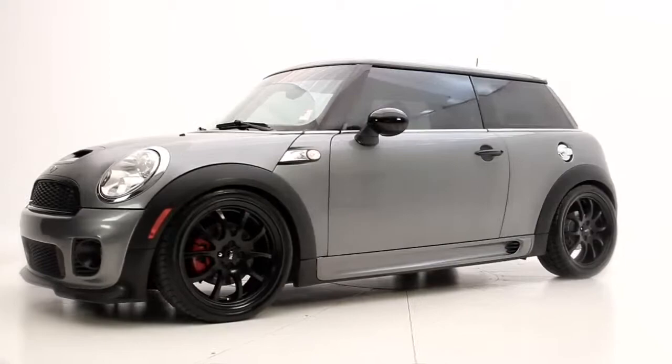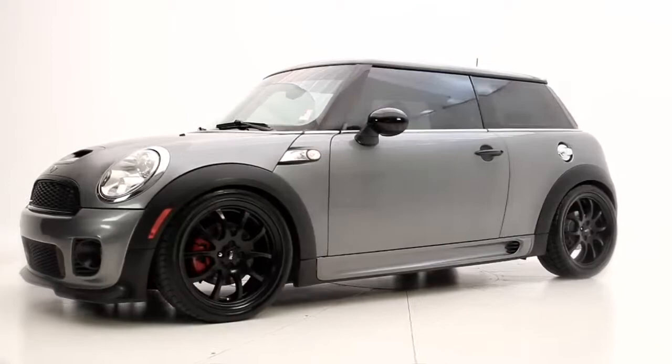The exterior color is dark silver with black leather interior and it's CARFAX certified, one owner, no accidents.